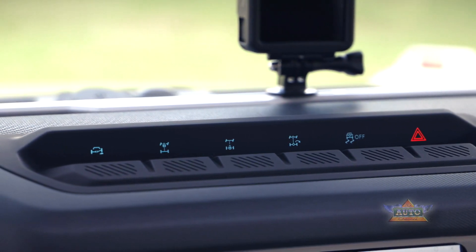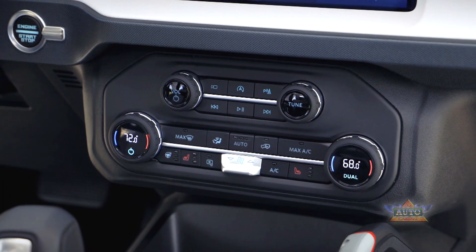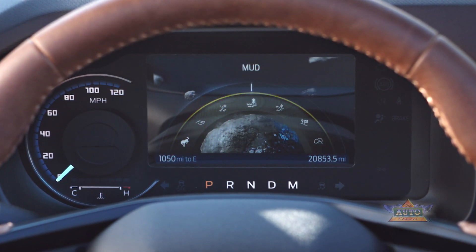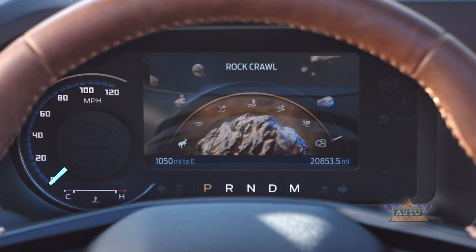The eight-speed automatic keeps the engine in its best-performing operating range, which also helps keep the noise down. EPA fuel economy ratings for the 1.5-liter Bronco Sport are 26 miles per gallon combined, with 25 city MPG and 28 highway MPG.